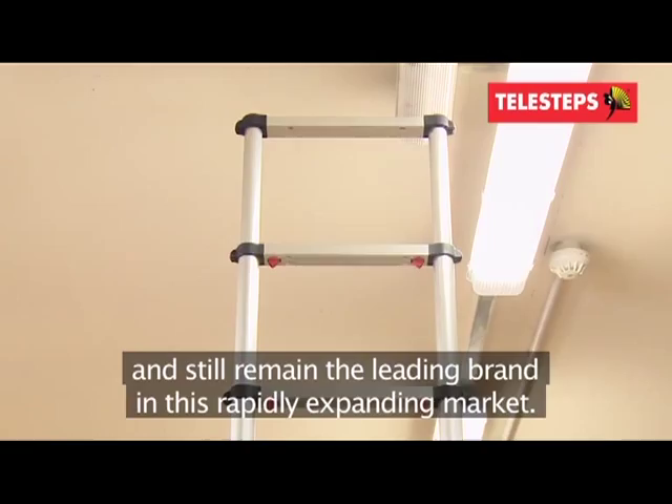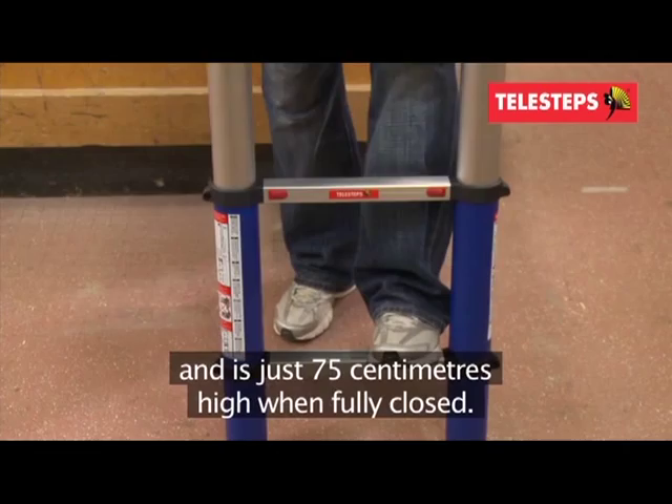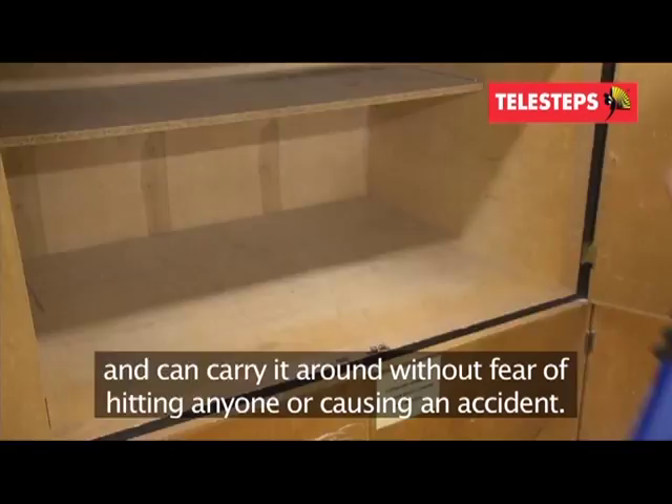This robust ladder stretches up to three metres when fully extended and is just 75 centimetres high when fully closed. This means you can transport it in any car, store it easily in a cupboard or shed, and carry it around without fear of hitting anyone or causing an accident. Opening and closing it couldn't be easier.